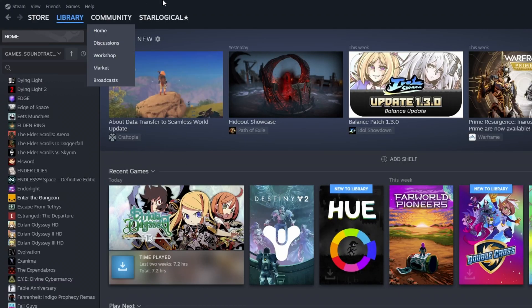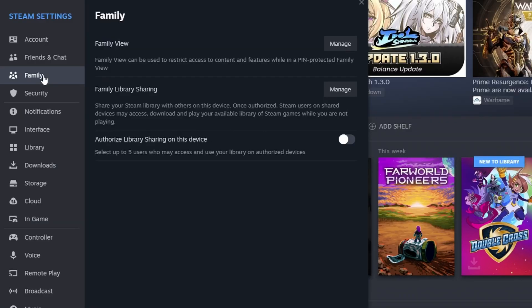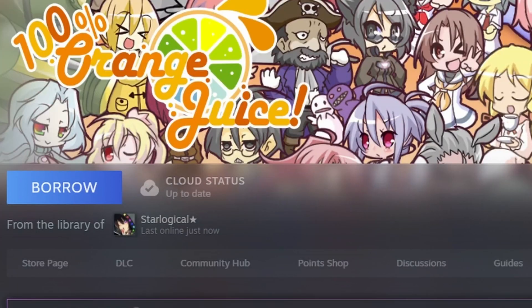To get started, you'll need to log on to your Steam account on the PC you want to share with. Go into Settings, go to the Family tab, and press Authorize Library Sharing on this device. Now you've authorized Family Sharing on this device. Log on to the other account you want to share with. If the host has installed any games on this PC, you should be able to see them.